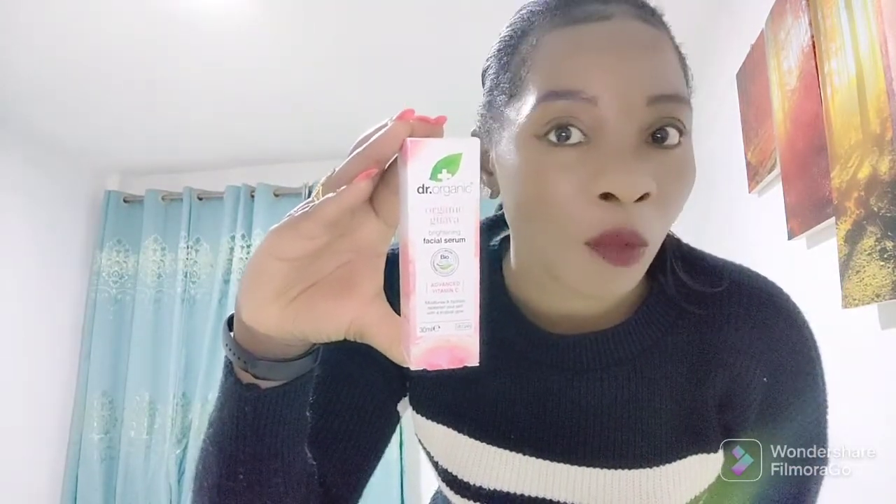Hi guys, I'm here to tell you what I did today and how it went. I'm so happy because this girl wants to continue with the glow, so I added two products into my routine. I got this at Healthy You TRM — I've been wanting to get the Dr. Organic Vitamin C Serum, and I finally did today. I want to try it and hope it will be amazing.